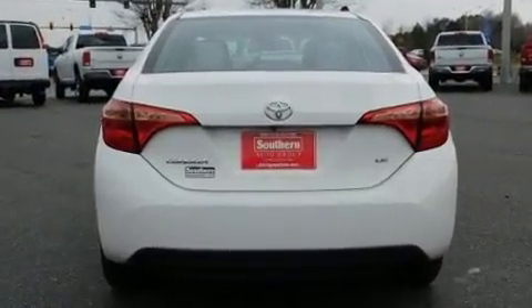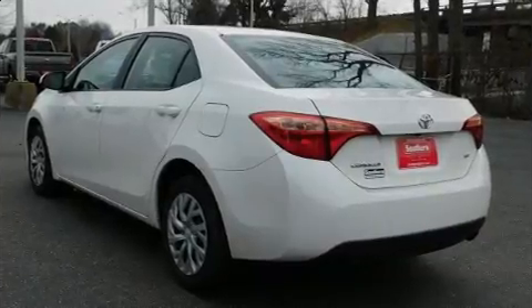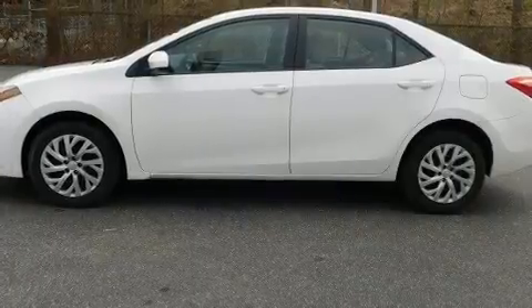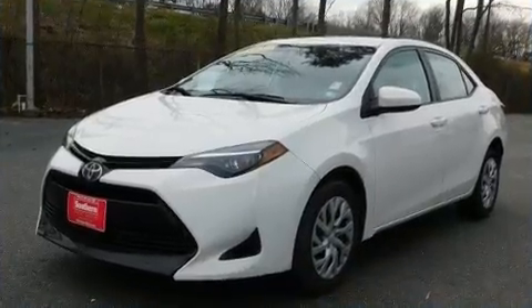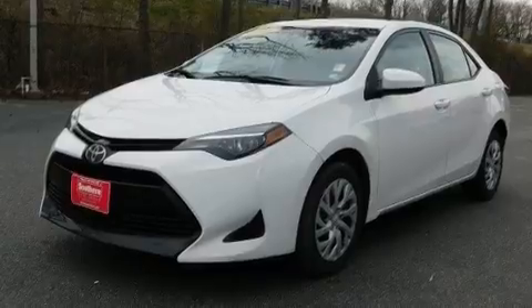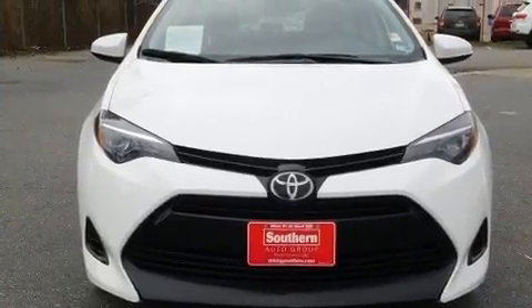It's equipped with tons of terrific amenities but it won't break your budget, such as cruise control, one-touch window functionality, a tachometer, lane departure warning, and more. Enjoy your favorite music via the stereo system, which includes a CD player.